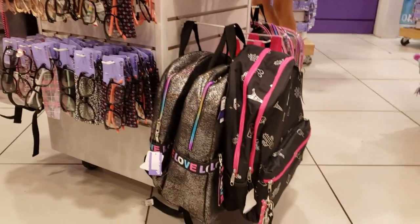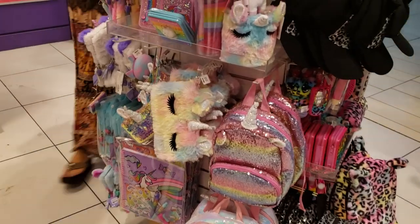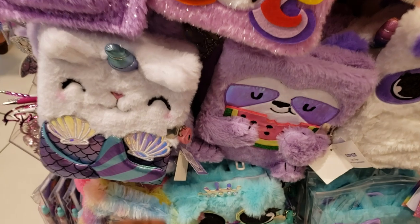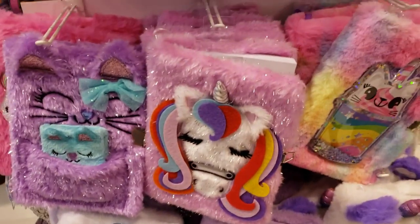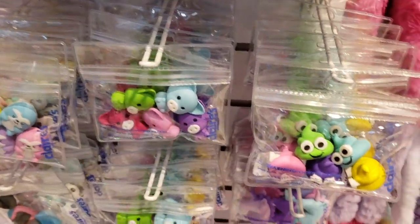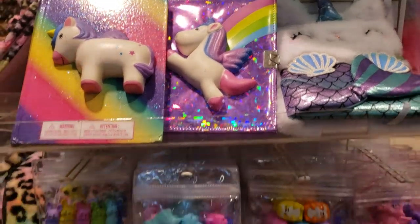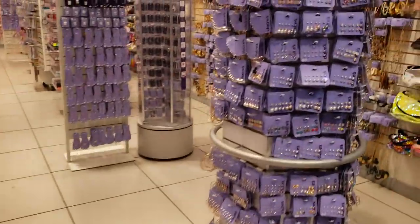Oh my gosh, it is so crowded in here. I've gotta get on out of here, you guys. Thank you all so much for hanging out with me at Claire's — it has been a while for me. I hope all of you have a great day or night, and I will see all of you in the next video. Bye!